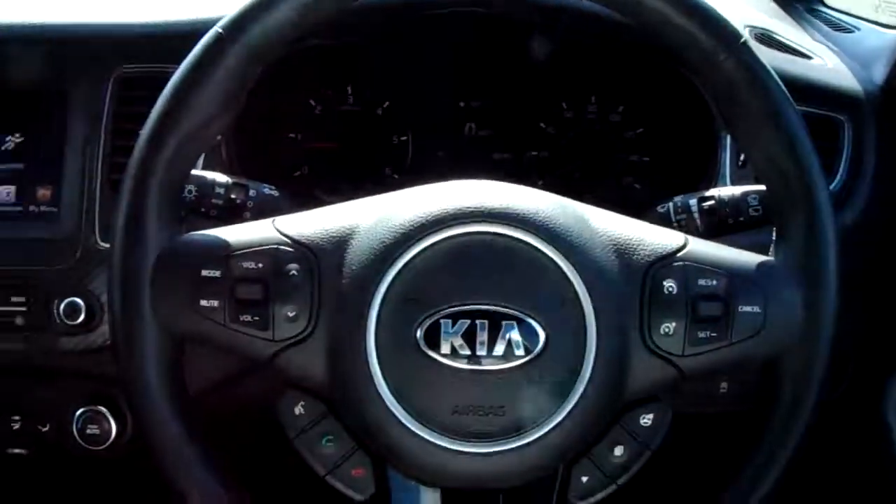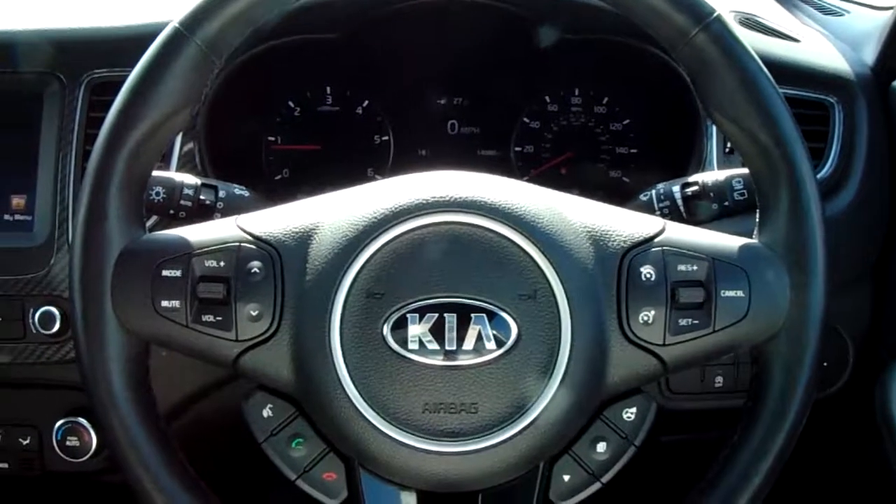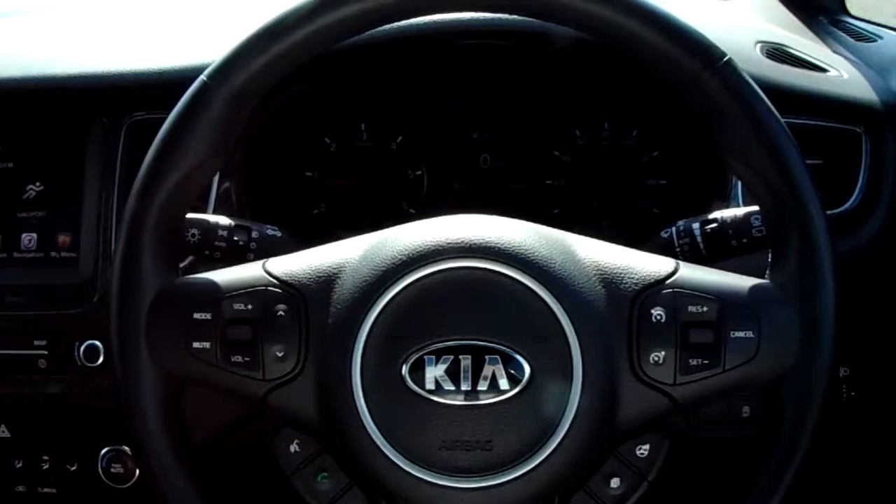Now if you'd like any more information on this car, or you'd like to come and view it for yourself, just give us a visit at our showroom on Parkway Avenue in Sheffield. Thanks for watching.